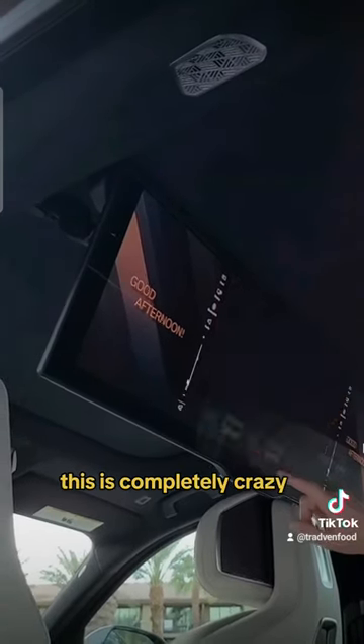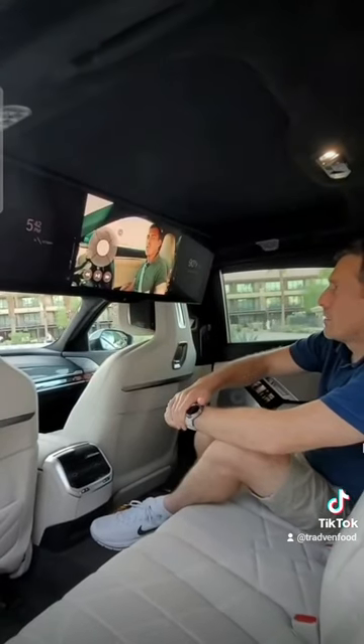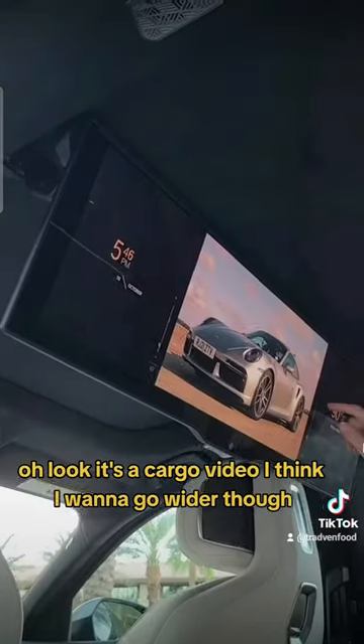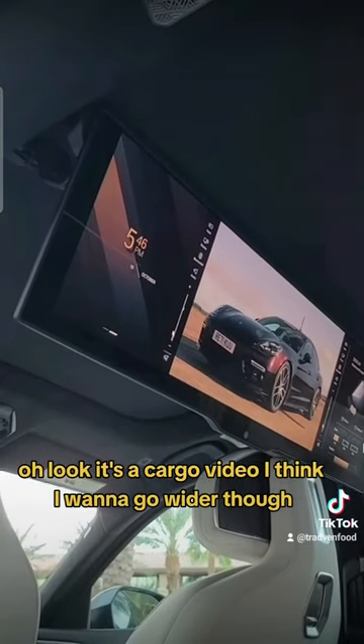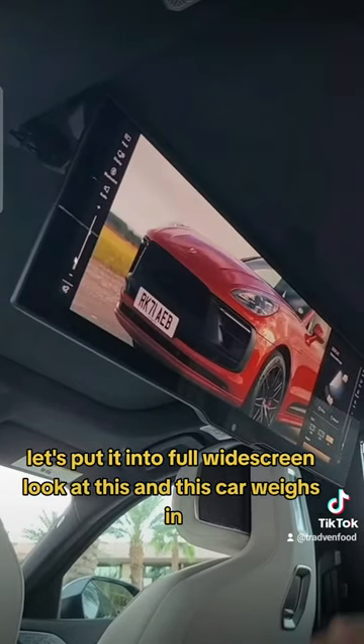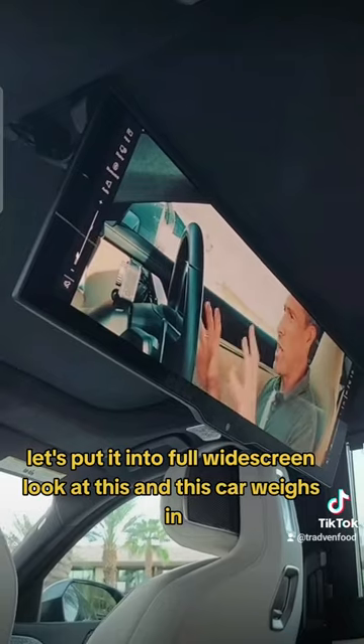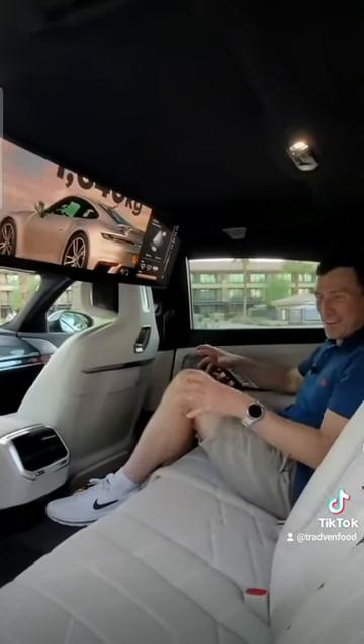This is completely crazy. Let's go to YouTube — look, it's a car video! I want to go wider though, let's put it into full widescreen. Look at this. The gearbox — and this car weighs in at 1,640 kilos.